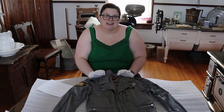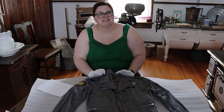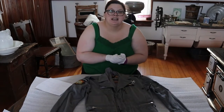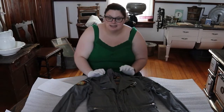Welcome back to another Artifact Friday where we highlight something that we have hidden away in our archives here at the Michener House. Today is the first of a few videos we're going to be doing to celebrate Remembrance Day and to highlight some of the military history we have in the community.